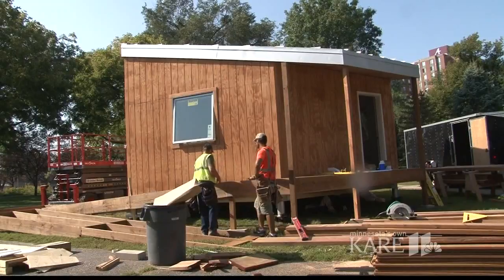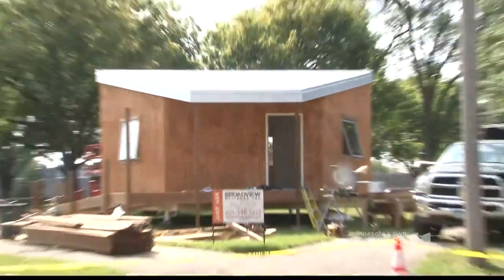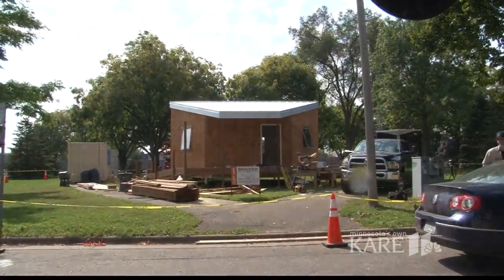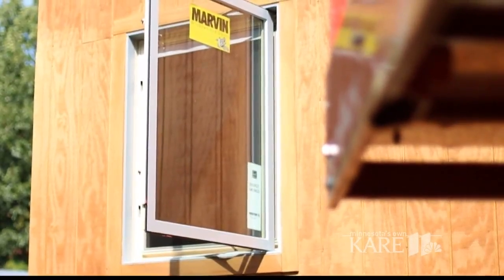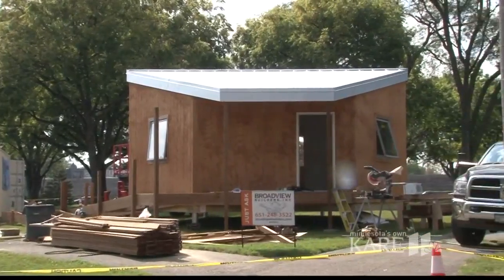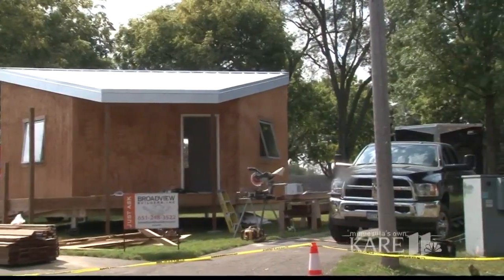This hex house is the first of its kind, and the welcome mat will be rolled out for visitors at the Augsburg University Nobel Peace Prize Forum Friday to Saturday. You can check out other innovations on campus all weekend long. Brian Pyatt, CARE 11 News.